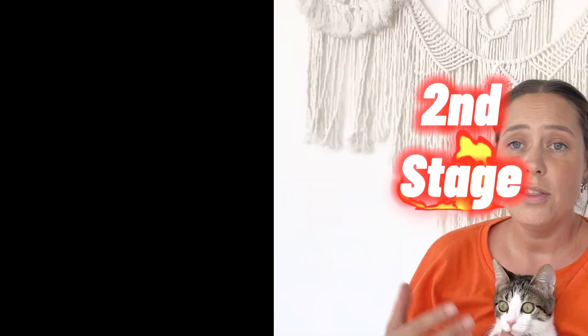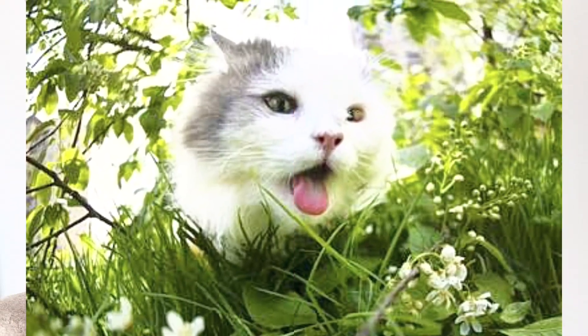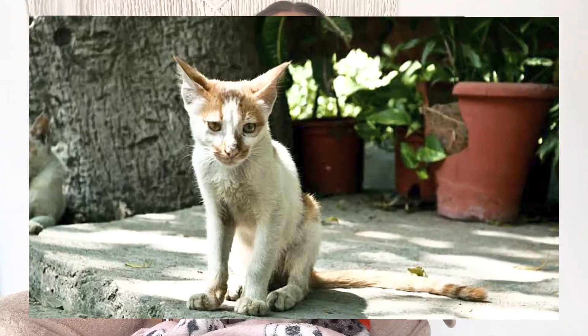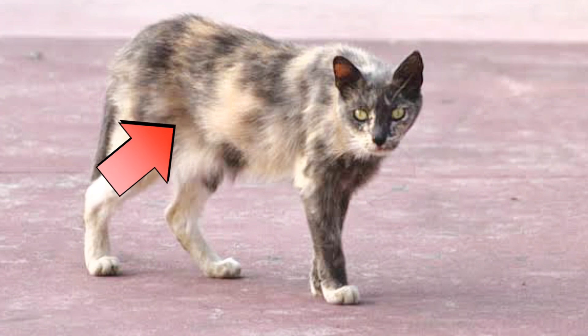It's really important that you know how to diagnose FIP. The early stages to look out for are fever — high temperatures that may change, up or down fevers. They probably will go off of their food, not want to eat as much, seem a bit more lethargic. You'll start to see a weight loss, rapid weight loss, probably around the front area of the body and the back end of the body.